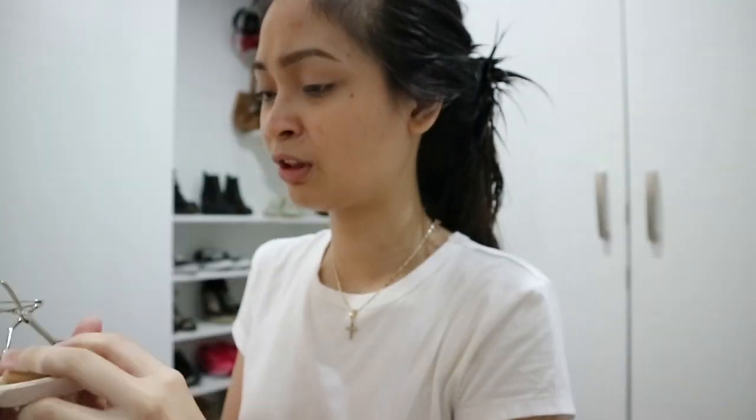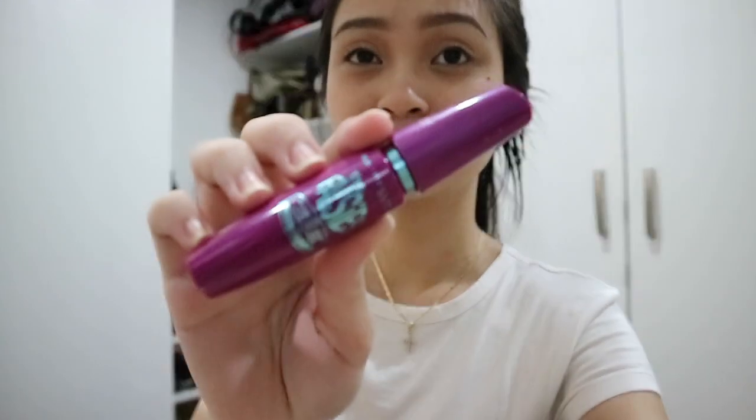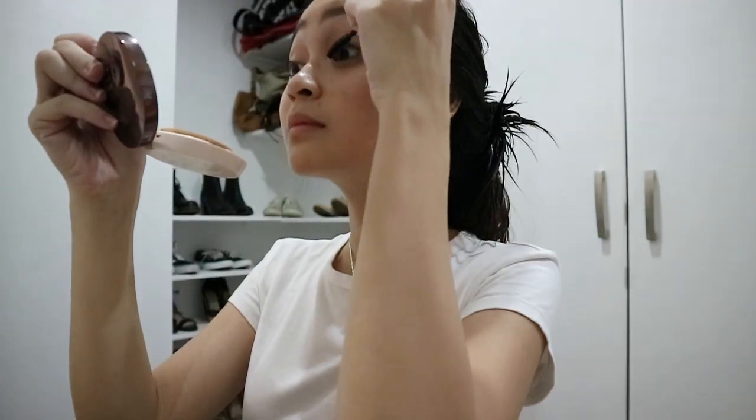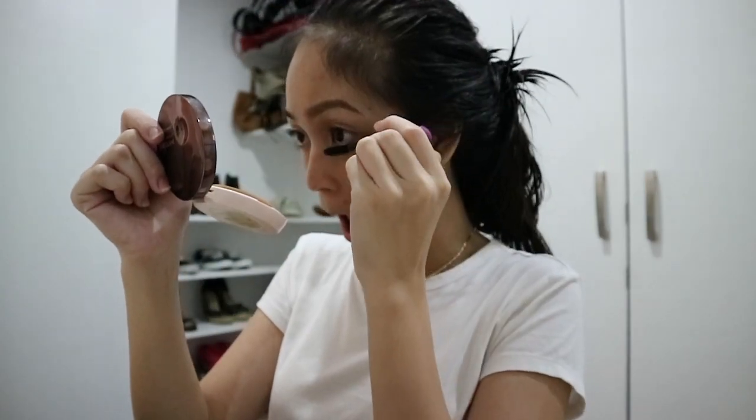I then curl my eyelashes with my Shuemura Eyelash Curler. After curling my lashes, I then go to mascara and I'm using the Maybelline The Falsies Mascara to keep my eyelashes curled. I actually apply makeup from my eyes to my lips because I feel like it's more organized that way.